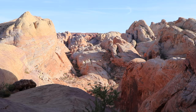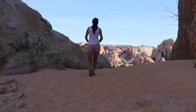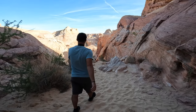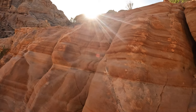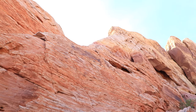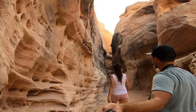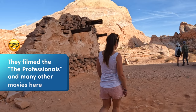The White Dome's Loop is an amazing hike in the Valley of Fire. This loop trail is about 1.25 miles or two kilometers long and takes about one to two hours. The elevation gain is about 53 meters. It's the most challenging hike in the park as it has a descent at the beginning and an ascent at the end, but in our opinion it's still easy. Highlights include a small slot canyon, beautiful views, and the remains of an old movie set.